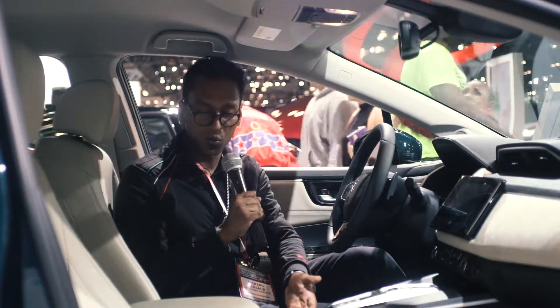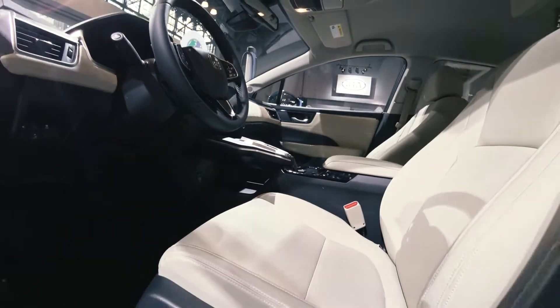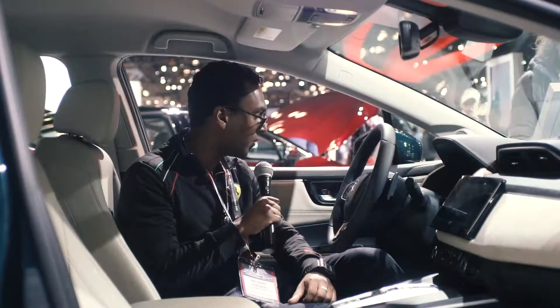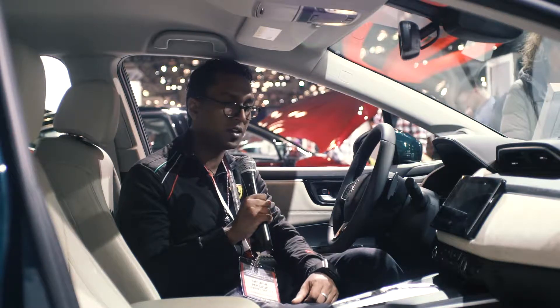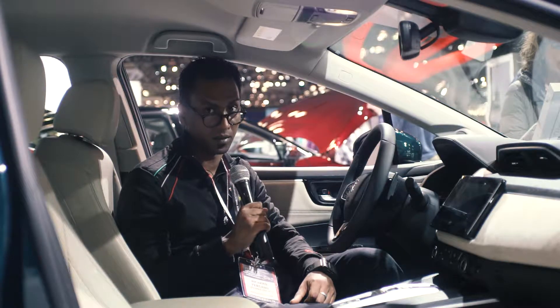The usual two cup holders and a large center console are things you can expect to find within the Honda Clarity. Inside, you're really not wanting for anything in terms of features comparable to other vehicles, but those other vehicles will not give you 110 miles per gallon combined.